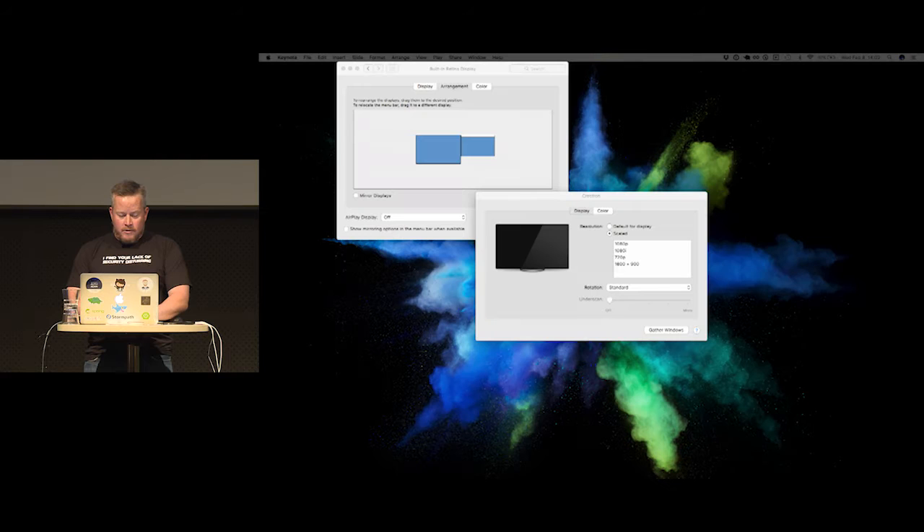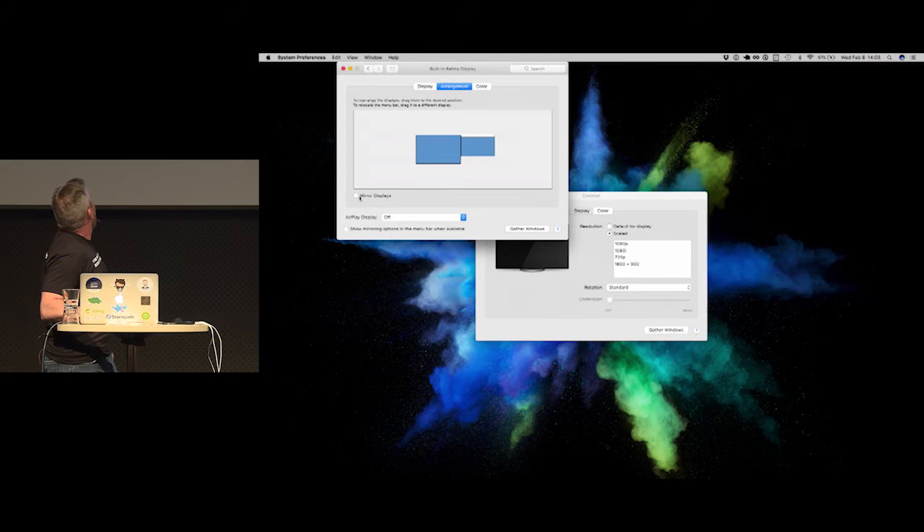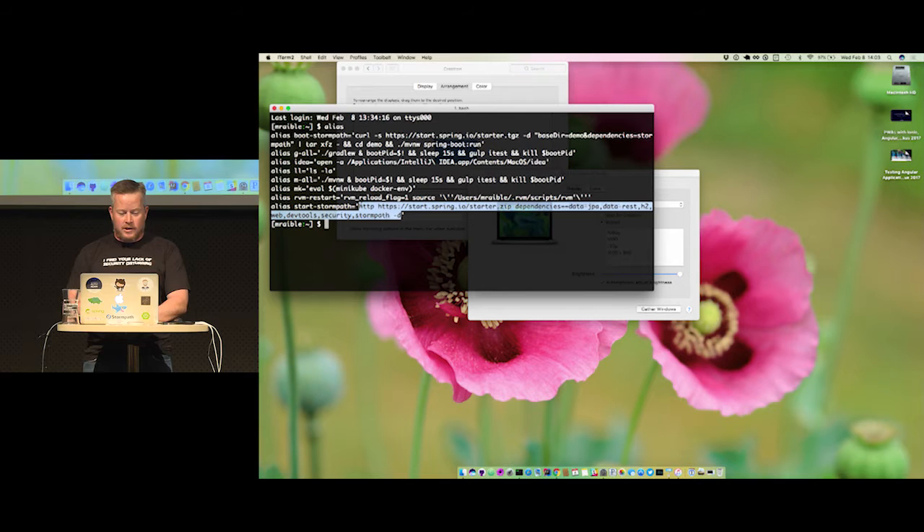Let me mirror the screen. I have a shortcut to basically start with Stormpath and Spring Boot. You hit start.spring.io and it downloads a starter zip. I'm specifying dependencies of Data JPA, Data REST, H2 for an embedded database, web for Spring MVC, dev tools — which will allow me to recompile and restart everything — security for Spring Security, and then Stormpath, which builds on top of Spring Security.